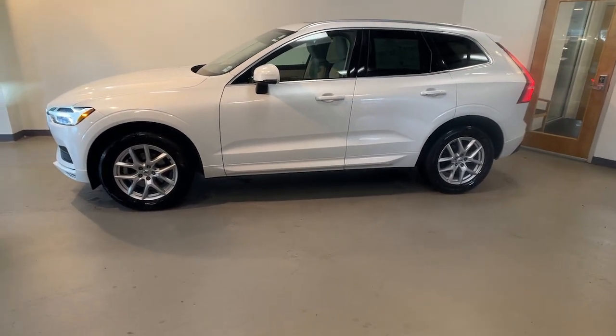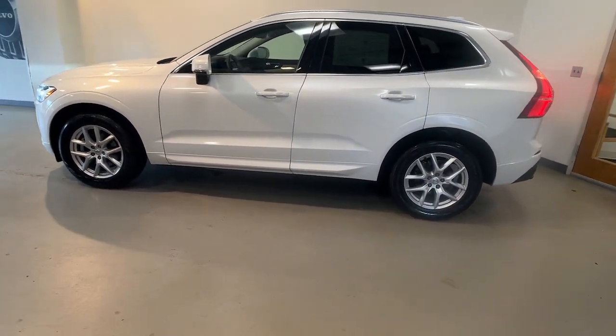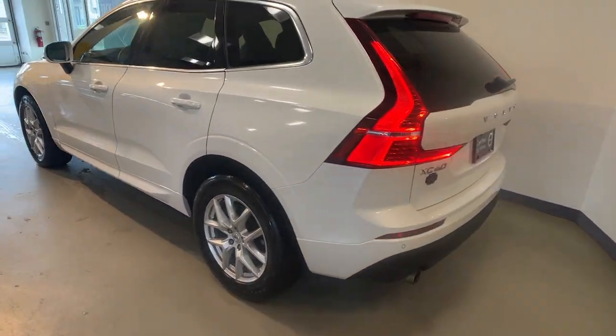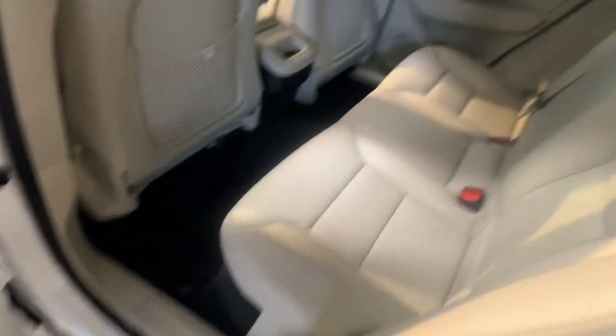Get acquainted with the 2021 Volvo XC60. With less than 40,000 miles on the odometer, this vehicle stands out from the rest. Travel beautifully in this superbly designed XC60.